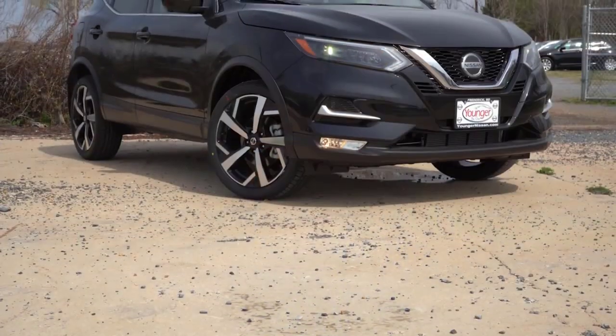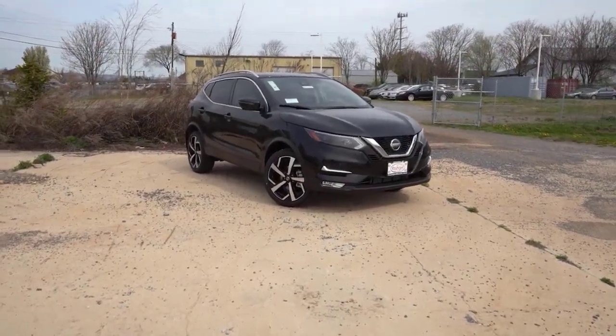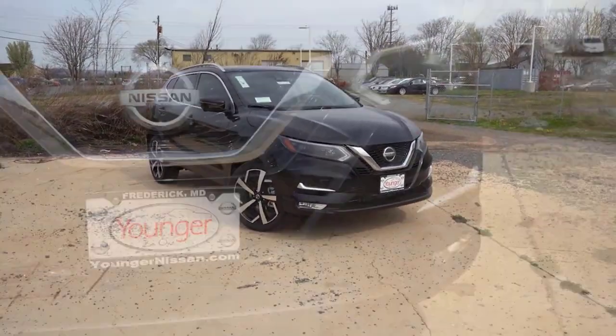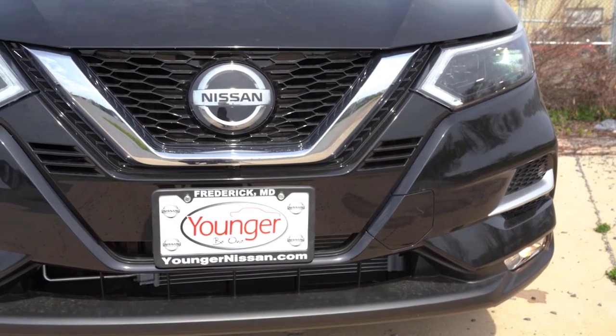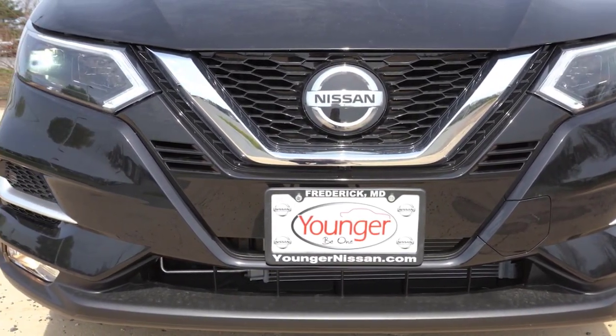2023 Nissan Rogue. Pros: Most powerful Rogue so far. Efficient 3-cylinder engine. Strong safety scores. Cons: Not as quick as some in class. New engine gets loud when revved. Still no hybrid option.